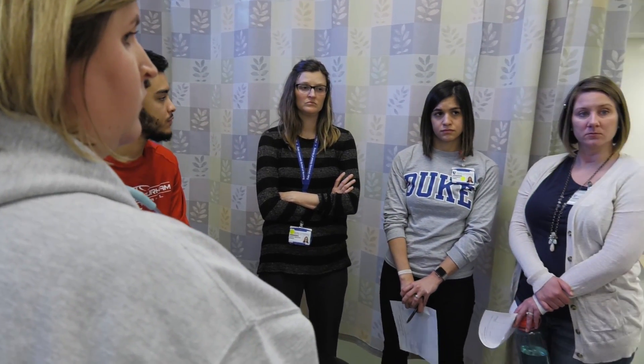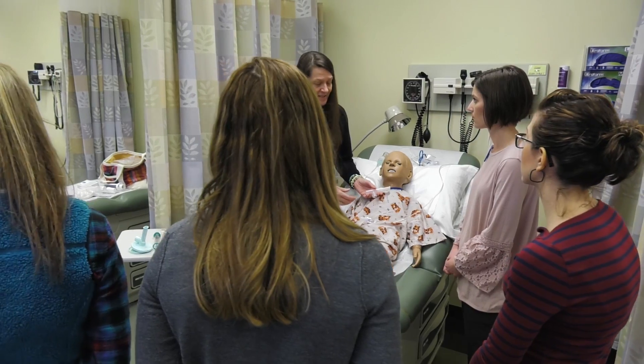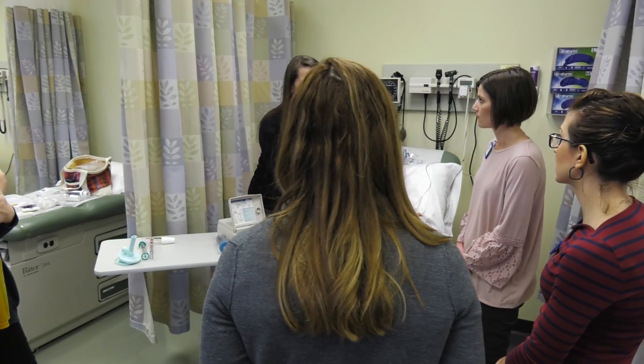When Ethan and I started working together, we identified a need for enhancing the way we teach distance-based nurse practitioner students. When we work with our nurse practitioner students, they come to campus for a few days each semester, and when they come here, we teach them a variety of psychomotor skills.